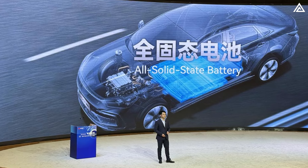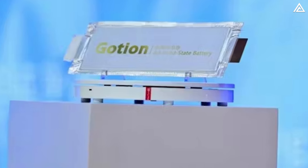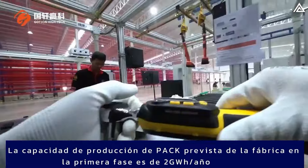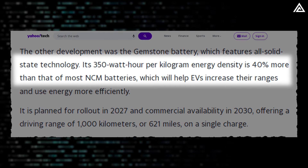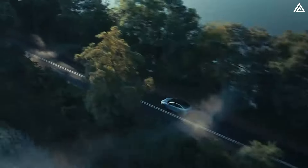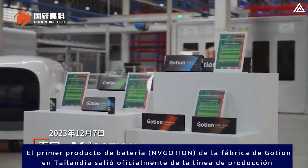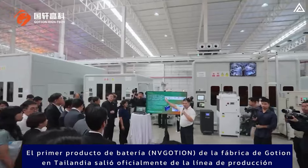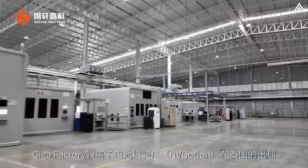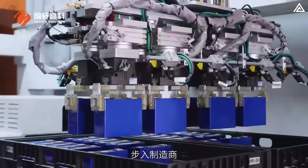Beside these two, there is another noteworthy development from Goshen: the Gemstone battery, which utilizes all solid-state technology. This solid-state battery offers higher energy density, significantly enhancing the range of electric vehicles. With an energy density of 350 watt-hours per kilogram, the Gemstone battery surpasses most NCM batteries by 40%, contributing to greater driving ranges and improved energy efficiency. The deployment of this technology is planned for 2027, with commercialization expected by 2030, potentially offering a driving range of 1,000 kilometers — 621 miles — on a single charge. Although this is a longer-term prospect, if successful, solid-state battery technology could revolutionize the EV industry.